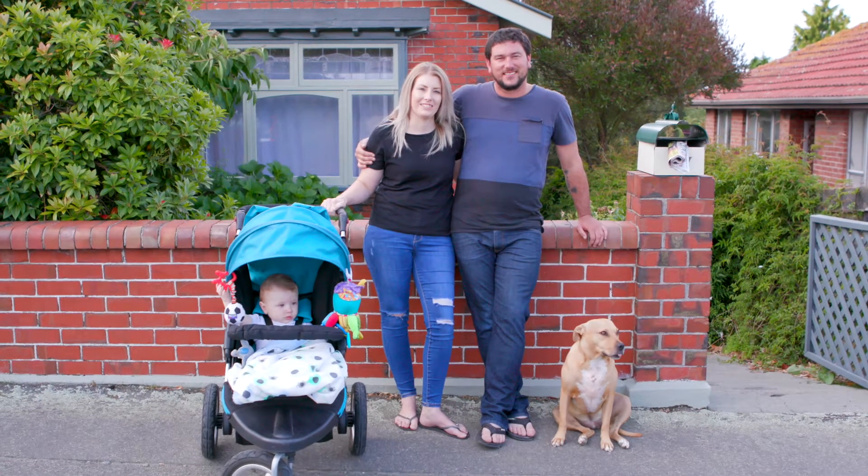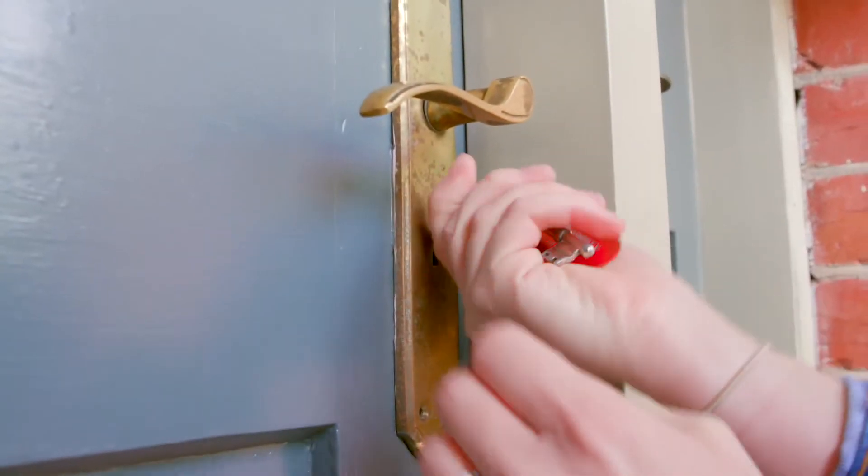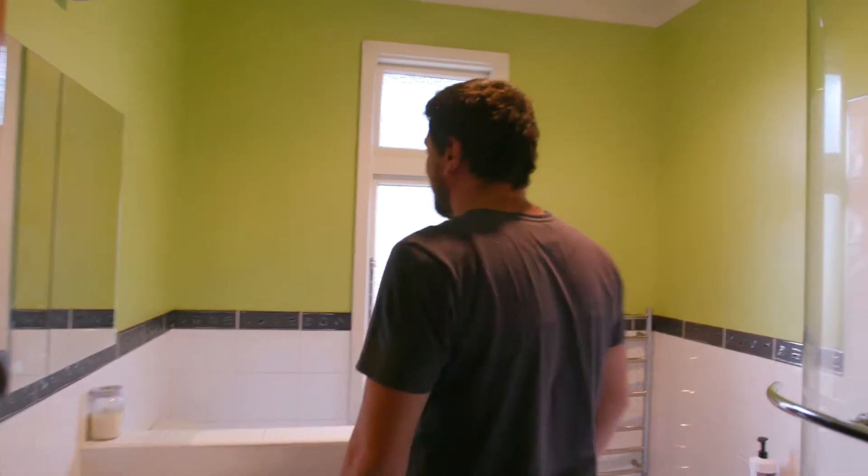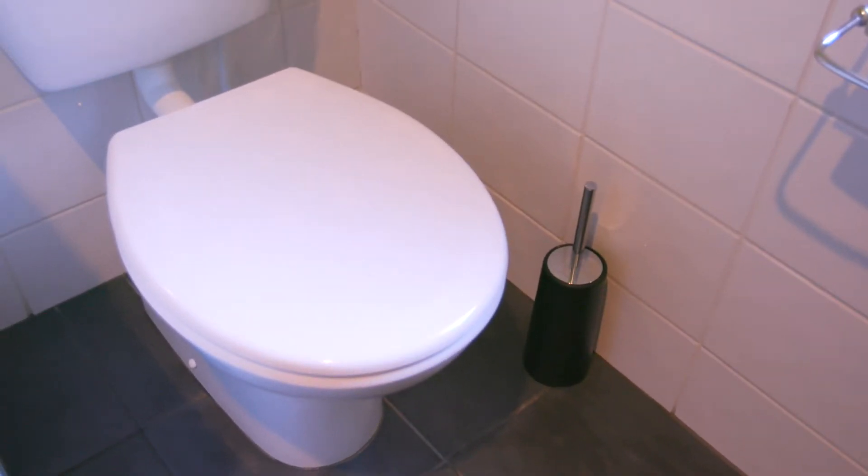This is Shelley and Dion at their new home. Let's have a wee look inside, shall we? In our modern bathroom we have all the modern amenities. Oh, it's a pricey looking toilet brush. But luckily, Kylie had everything insured before they moved in.